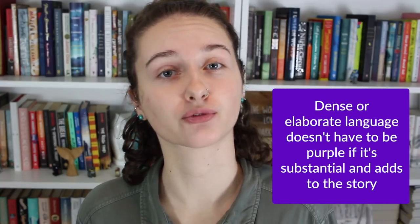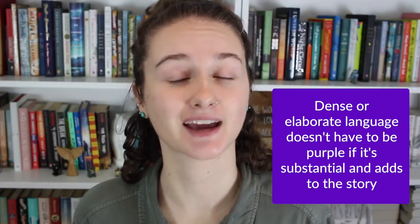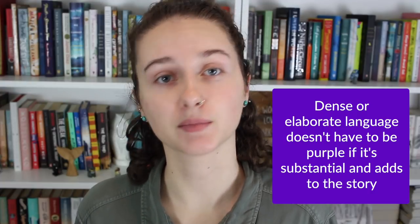Purple prose isn't the same as just elaborate or dense language. Many writers have more fanciful, floral, or figurative writing styles and it's not purple. More elaborate writing can be really beautiful. The difference is that purple prose is just overblown and it doesn't actually add anything to the story.